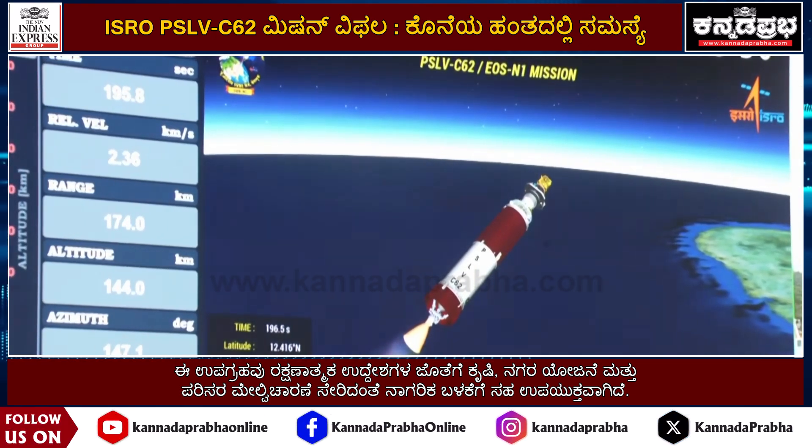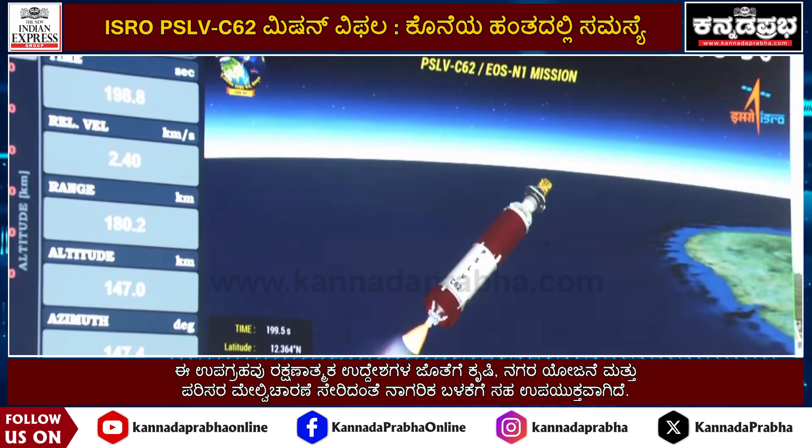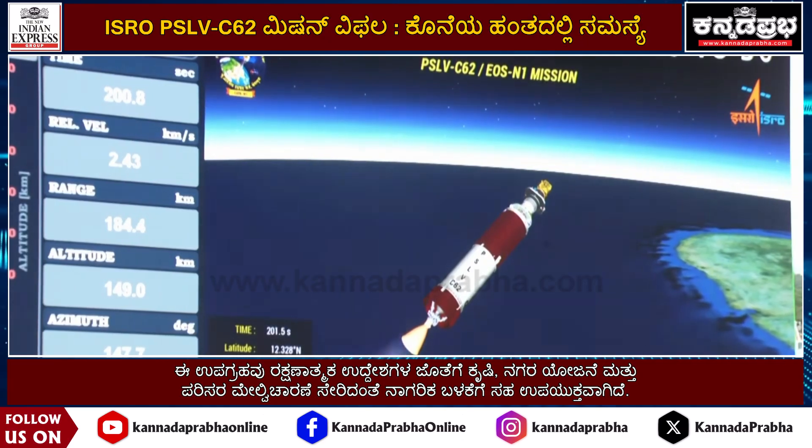The payload fairing has been jettisoned and closed-loop guidance is initiated. PS-2 continues to develop thrust.